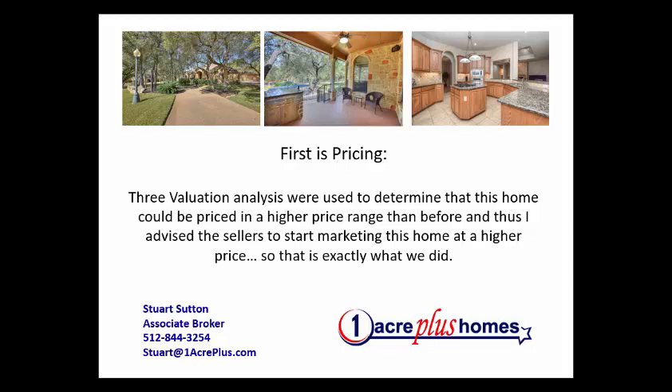Just so you know, we do specialize in homes on an acre or more. But we have a lot of people come to us who say, 'Do you do just an acre or more? We just like a big lot. Do you do half acre?' Yes, we know the half-acre market very, very well. We started with our branding at oneacreplus.com, and that's where we've kept it.